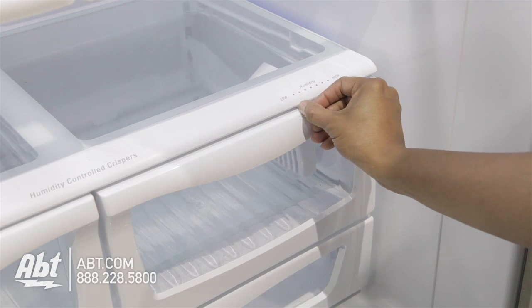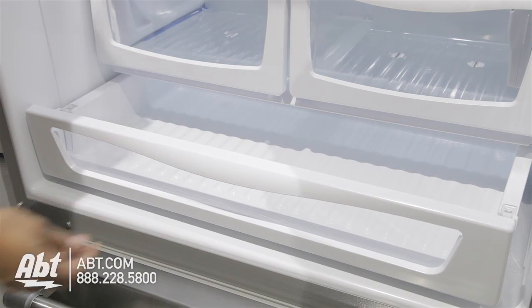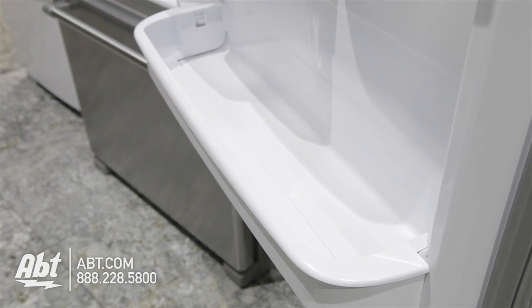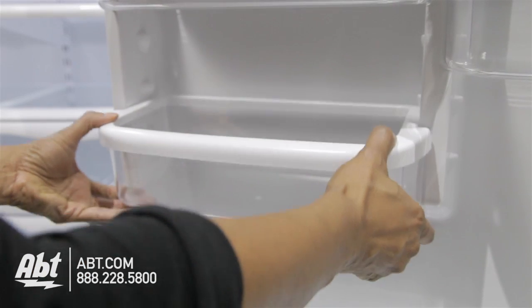There are two humidity-controlled crispers, one with a fresh-flow filter, and one deli drawer. On the door are five door bins — four are fully adjustable, and one is stationary and deep enough to hold a gallon of milk. All door bins are easily removable for cleaning.